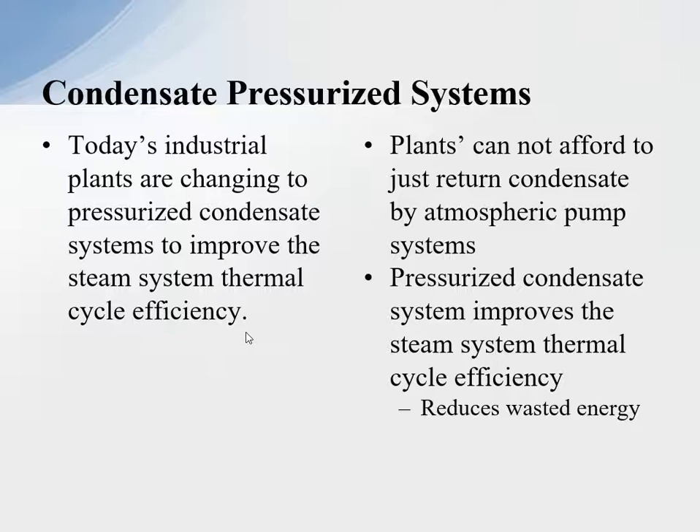Today, what we did in condensate systems five years ago is not what we do today. The markets change, technology has changed, and we have to change also. So the change is to go to the pressurized return system if possible. Industrial plants are changing to the pressurized condensate system to improve steam system thermal cycle efficiency, reduce utility costs, and increase the profitability of the company. Plants cannot afford to just return condensate by atmospheric pump system — it's still doing what we did 20 years ago.